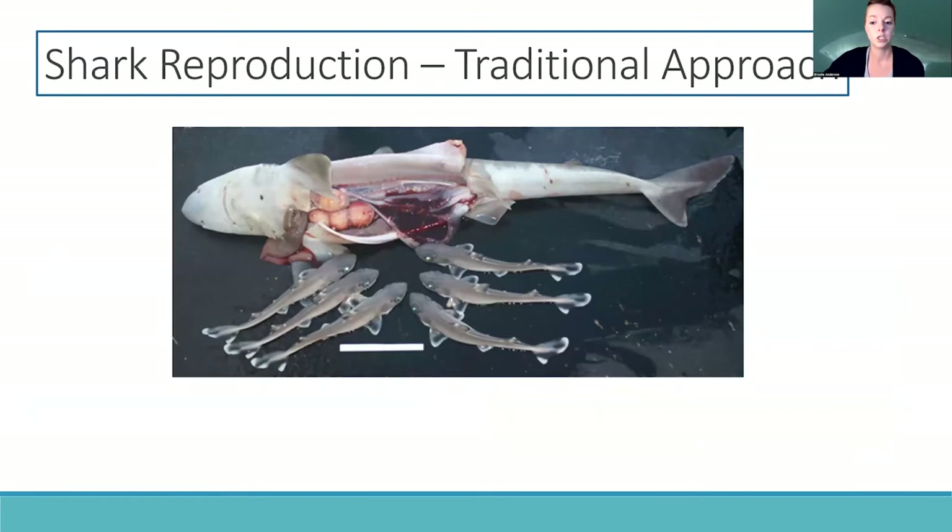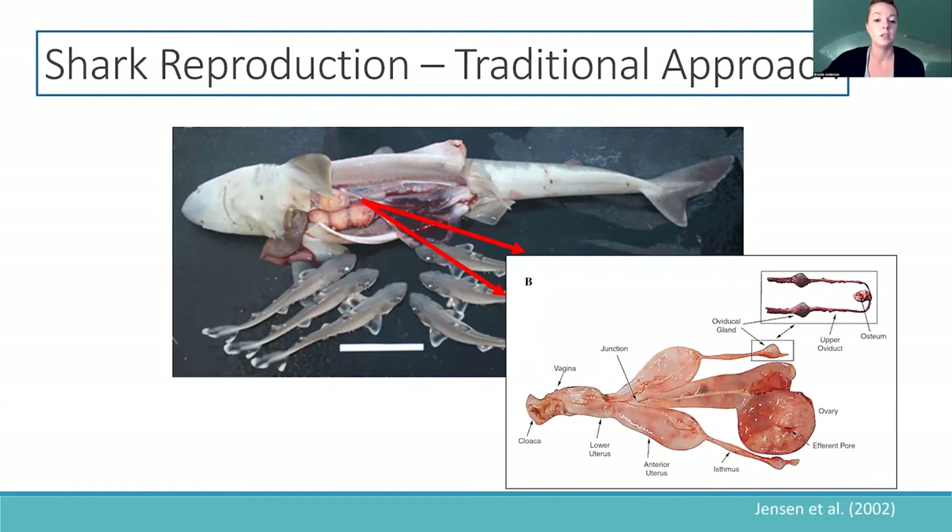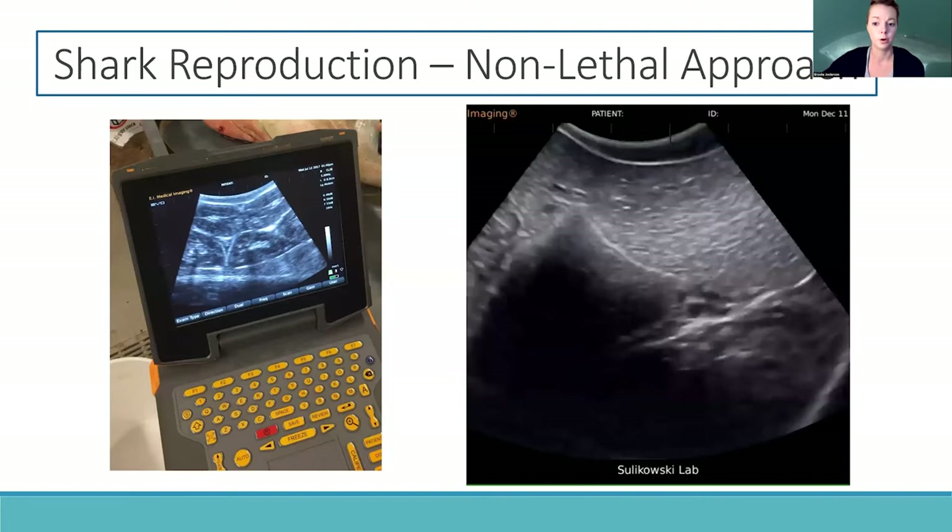Unfortunately, information on movements during pregnancy is often unknown due to difficulties of determining the reproductive state of live sharks. The traditional approach to studying shark reproduction relies on lethal dissection, which is not really a desirable approach for threatened or endangered species such as the porbeagle.